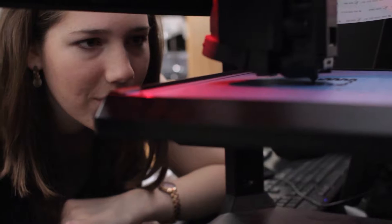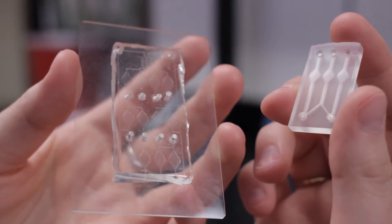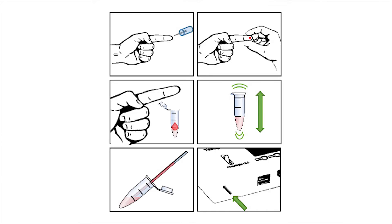My PhD research is based on using 3D printing to solve biomedical problems, with the ultimate goal of helping people out in the real world.